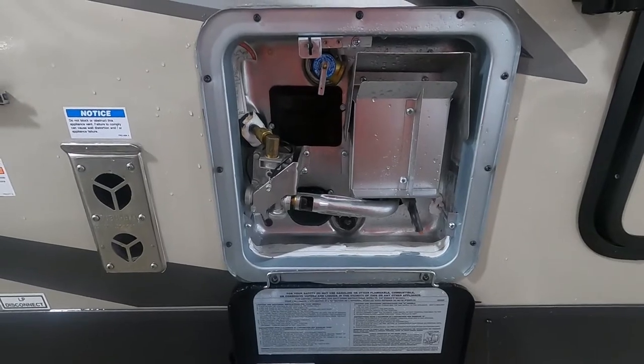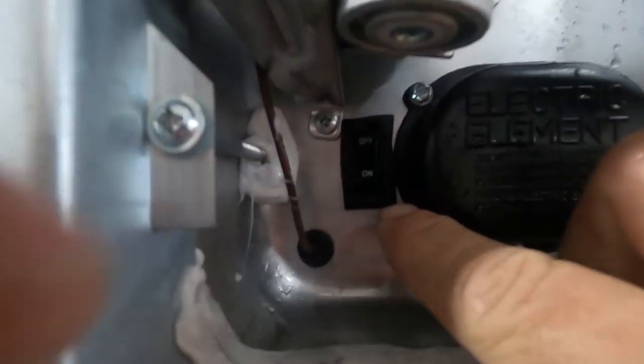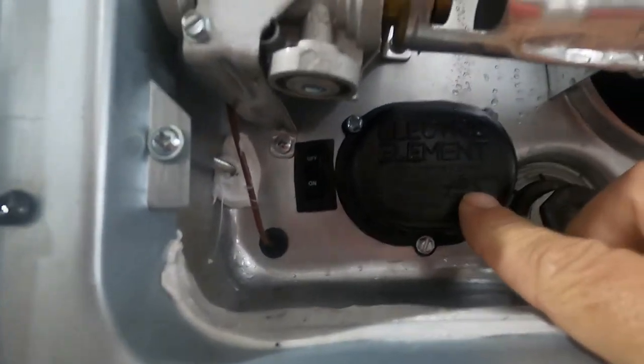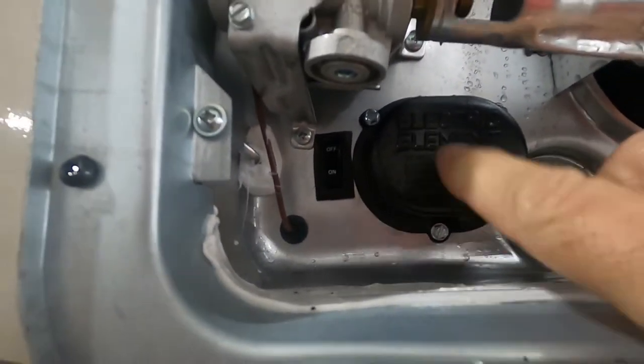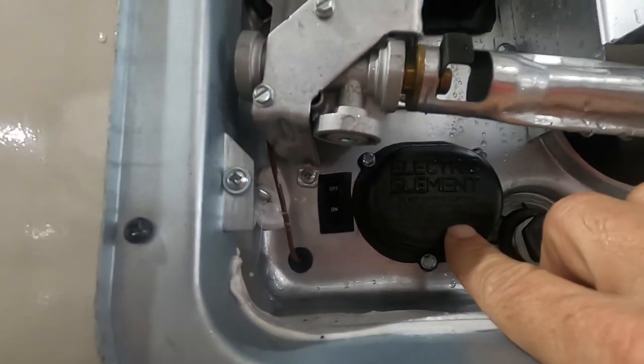Hot water is not going to come out yet, but once water comes out of there you know your hot water heater is full and you can turn it on from indoors. There is an on/off electric element down here — keep it off unless you're plugged into 110. If you're plugged into 110, turn this electric element on and then go ahead and turn on your hot water heater indoors.